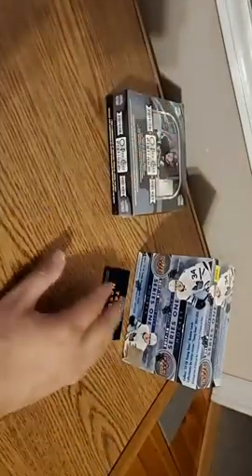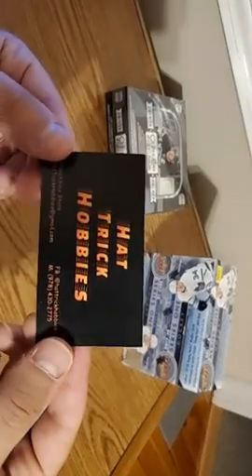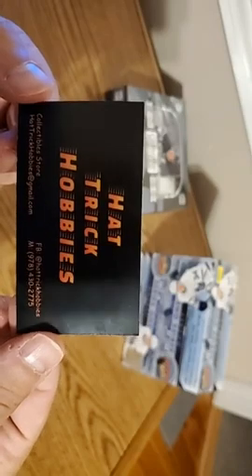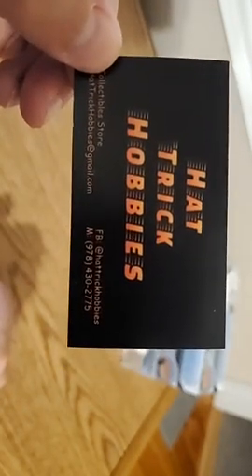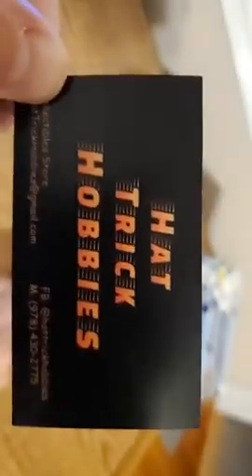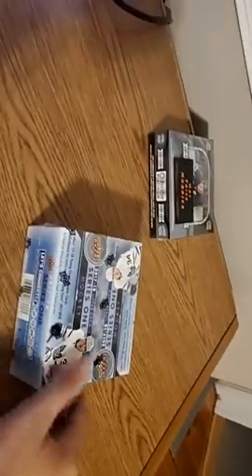We're going to save that box for later. So again, John at Hat Trick Hobbies — check us out in the description. We're going to put him in both the Facebook and the YouTube description. He actually pulled a Jack Hughes rookie relic autograph, number 5 of 10 — that was an absolutely sick pull. Wish he had done it live because you guys would have enjoyed watching it. So John, we're going to jump right into this 17-18 box.